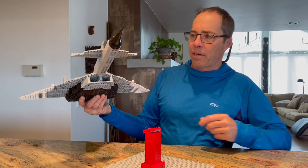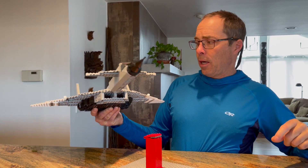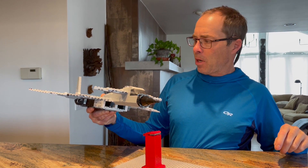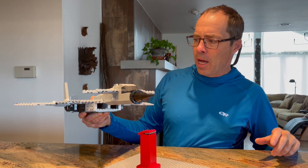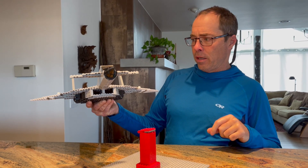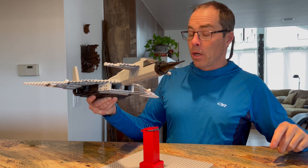This is the XB-70 Valkyrie. X means experimental, B is bomber. It was designed in the 50s, about the same time the B-52 was designed. The idea behind the airplane was it would go so fast that Soviet fighter planes would not be able to catch it and shoot it down. It's a really good idea.